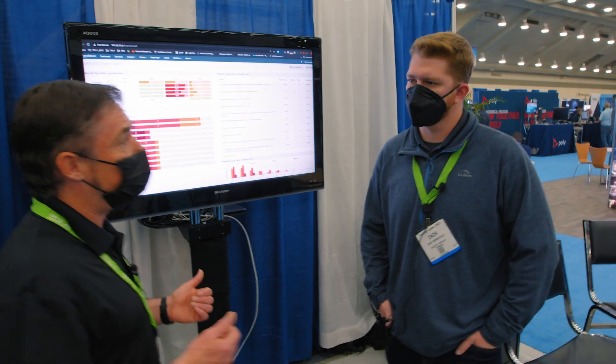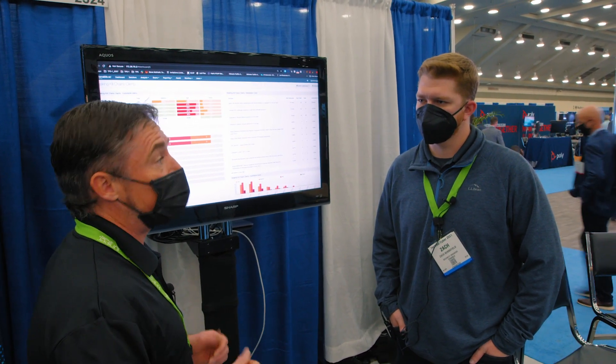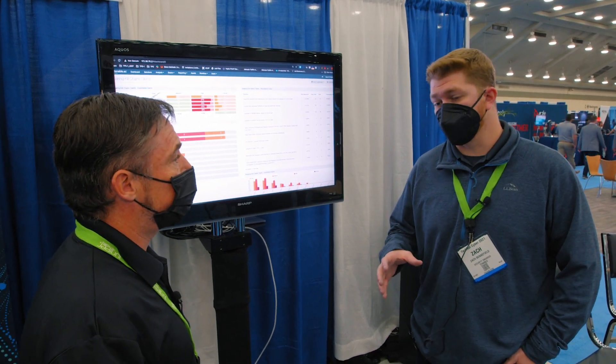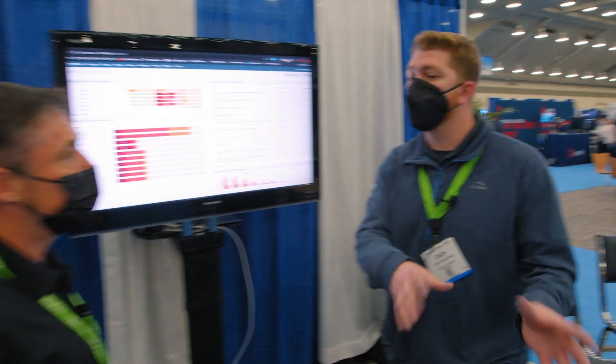So you have your ACAS product as well, and you've got clients on the endpoint devices. How important is that in the enterprise? It's massive in the enterprise, especially as we've moved towards a work-from-home structure. We do have agents out there that reside on the devices, and that way, as devices are transient, you're still able to get both your device information and your vulnerability information on those devices without them having to come into corporate or come on the base or whatever they may need to do.